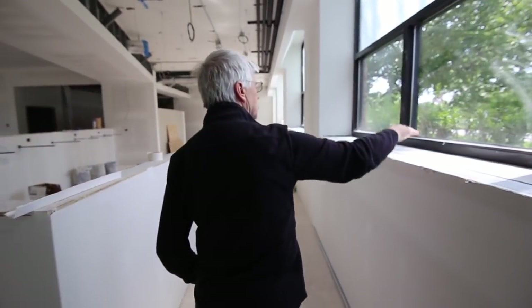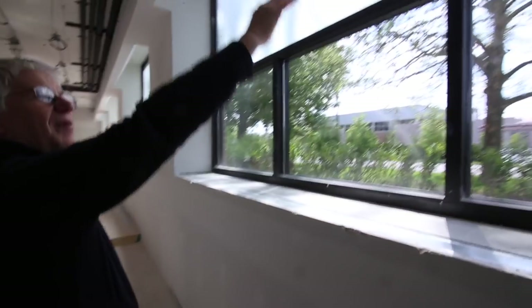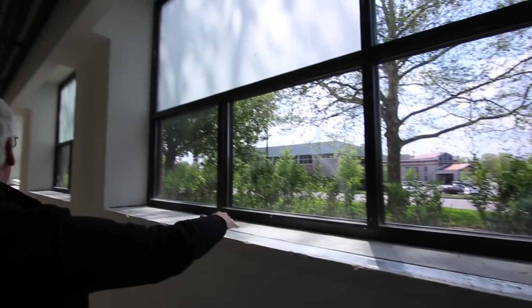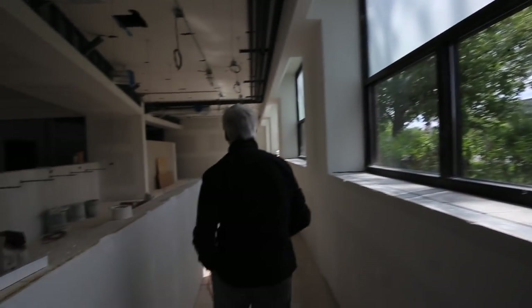When you walk out here, one of the things you'll notice is that the windows on this side are much, much lower. In the past they were up high and you couldn't see out of them; now they're brought down to a level where you can see, and of course it just floods the area with light.